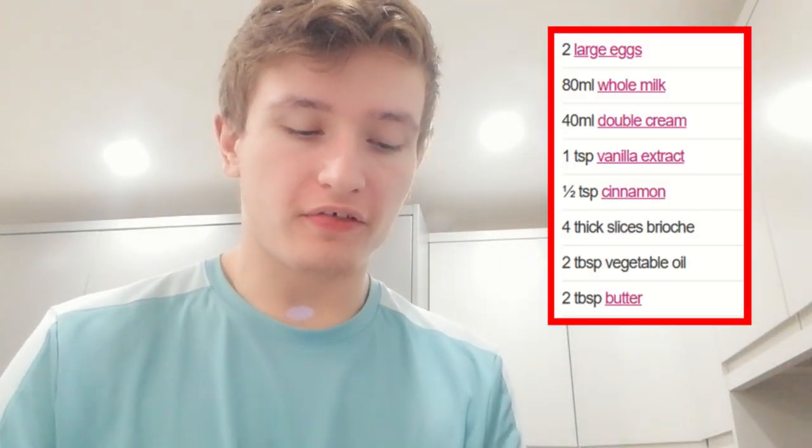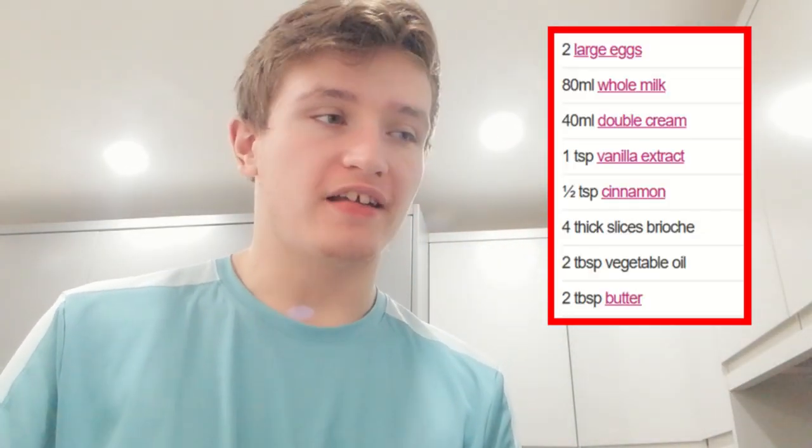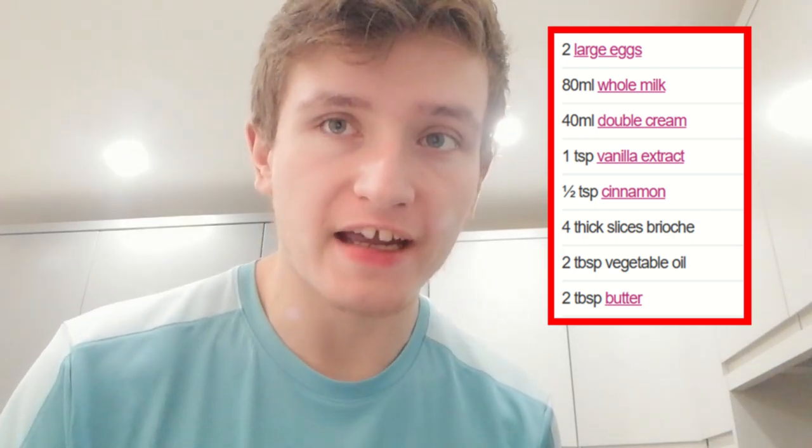I was scrolling on TikTok and found this recipe where you basically put two beaten eggs in a bowl, whisk it, add a cup of milk, then some cinnamon and nutmeg. You whisk it all together, dip the bread in the mixture, and put it in a pan to make the French toast.